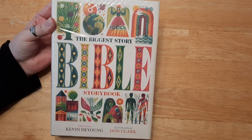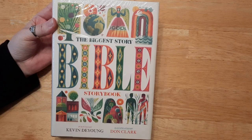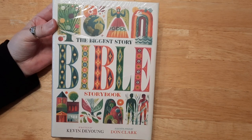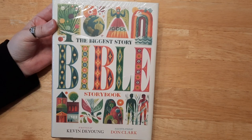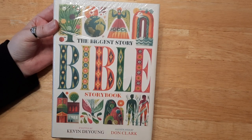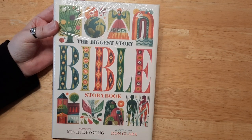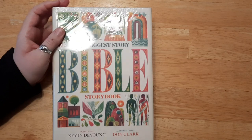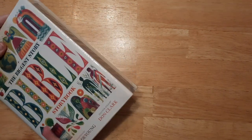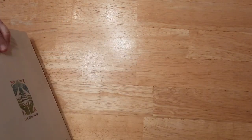I absolutely love children's Bibles — they're one of my favorites. I haven't read any in a long time; I just started going back into it because I used to love it as a kid. Why not do it as an adult as well, just following along with God's Word? I haven't even opened this yet, so this is my first time actually looking at it with you all.